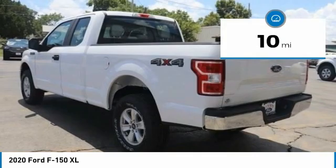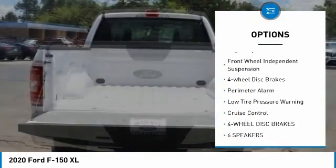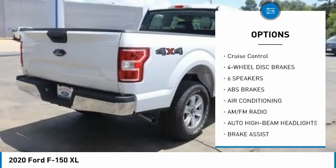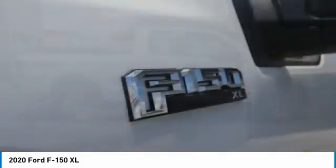Here are some of this vehicle's great options: electronic stability control, brake assist, traction control, rear step bumper, fog lamps, front wheel independent suspension, four wheel disc brakes, perimeter alarm, low tire pressure warning, cruise control.